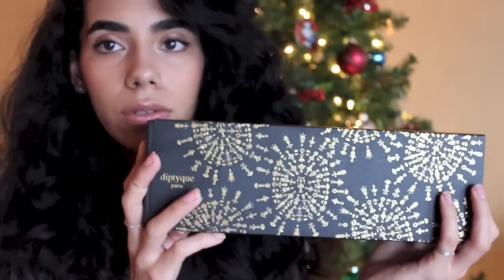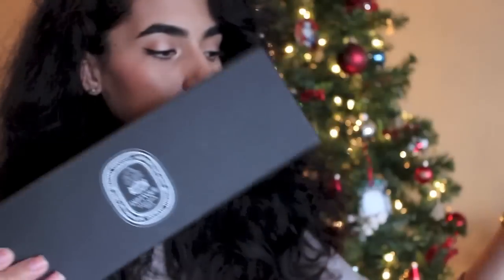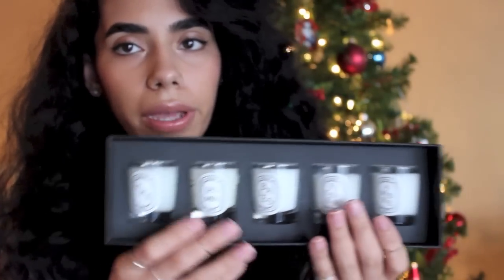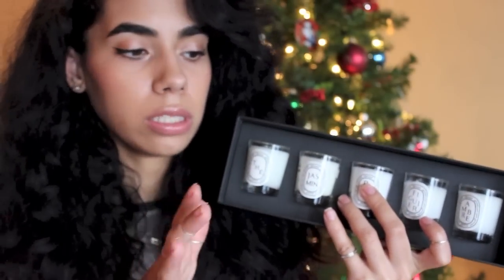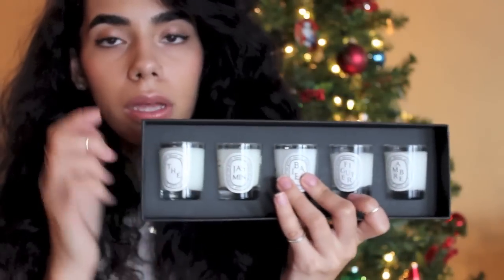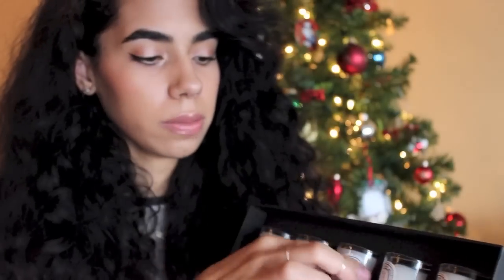Like I showed you in my last video, I purchased this Diptyque candle set. I think it's their 50th anniversary set or something like that. Inside it has the mini candles, and I think this is a great way to just try out the brand. The only candle I'd ever tried from them prior to this purchase was the Baies.